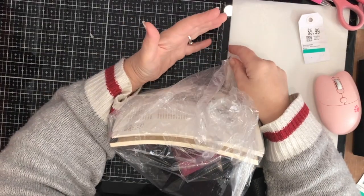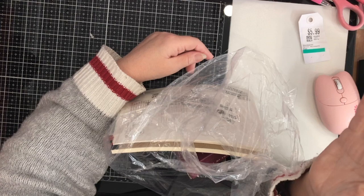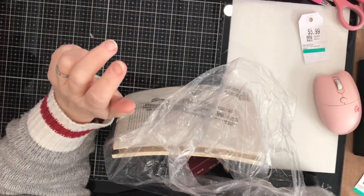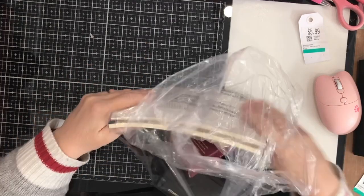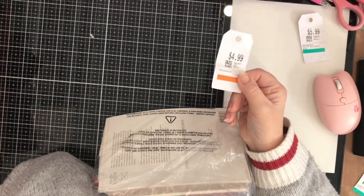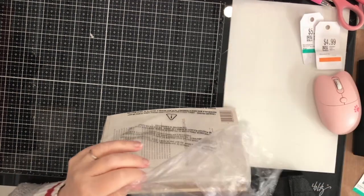One of the reasons I share these hauls with you is because I'm trying to get the message across that we can get great supplies for our DIY crafting and art-making without paying a lot of money by going to secondhand sources. This brand new would be a lot more than four dollars and twenty cents.